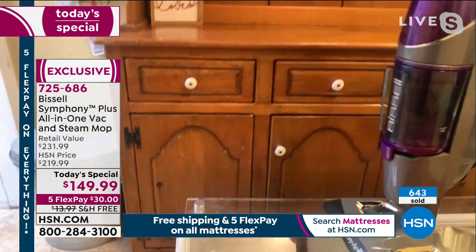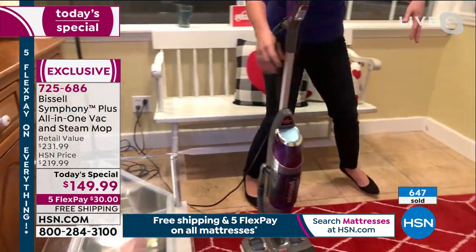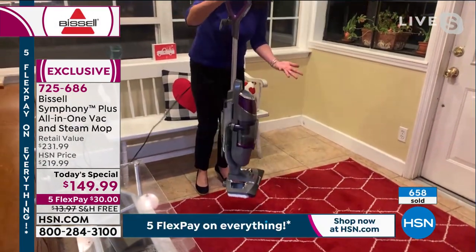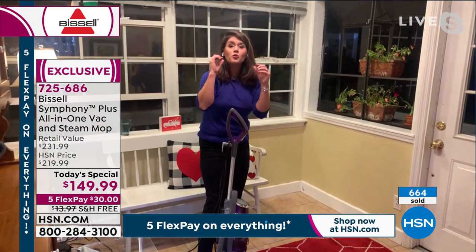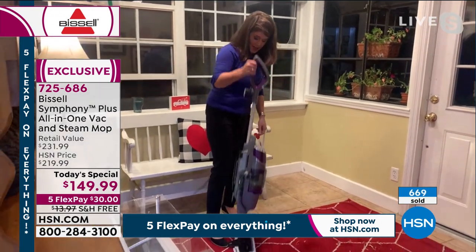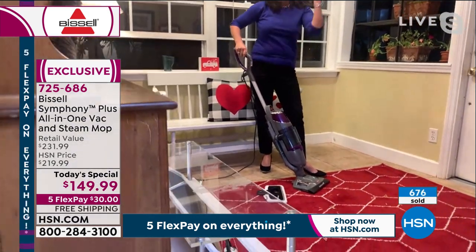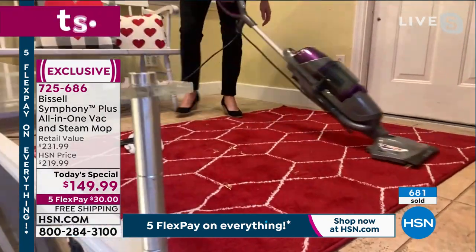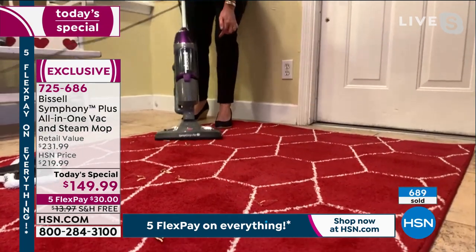You're steaming and vacuuming at the same time. But let's talk about real life — this is the front room. The kids are coming in from school. There's mud, there's salt, there's all kinds of stuff. Go ahead and take out your Symphony. It does all your hard floors plus your rugs and runners. I've got streamers and salt — I can just vacuum if I want, but I can also steam and vacuum. Look at the suction that's here. Full cyclonic action.